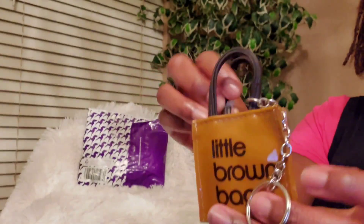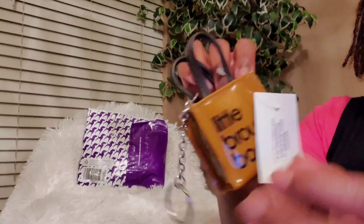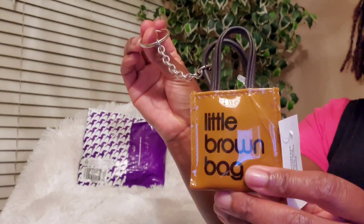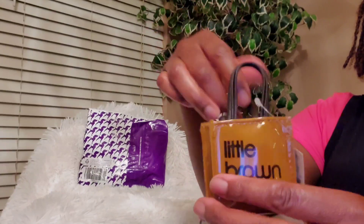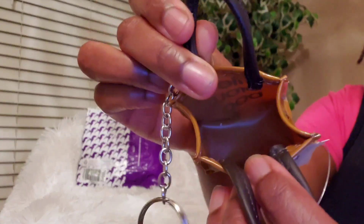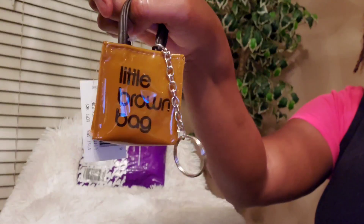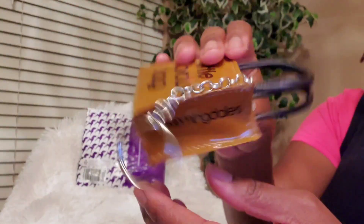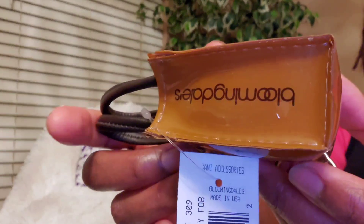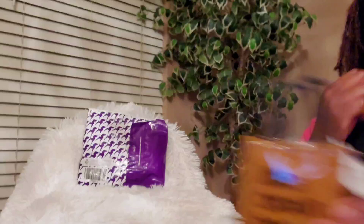I believe I paid $11 or $12 for this — I think it was $12, so I thought that was really cute. I did mention that we went into Bloomingdale's when we were in Atlanta but they didn't have any more of the keychain, so I ordered it online. This is what the inside looks like — it's like a patent leather material. Super excited to have that in my collection, and it just says Bloomingdale's on the side. That's the first item I picked up.